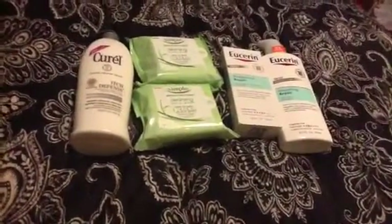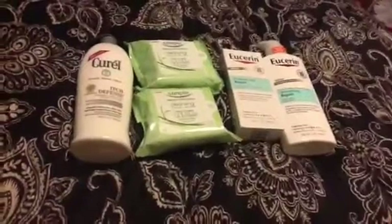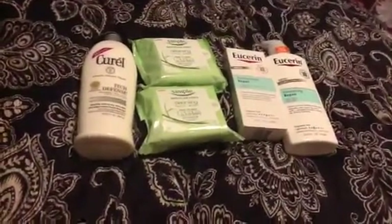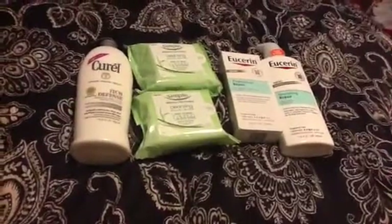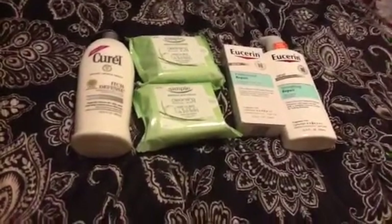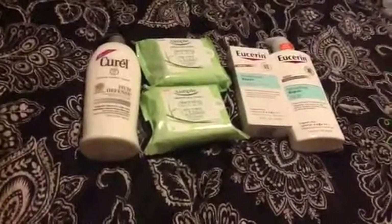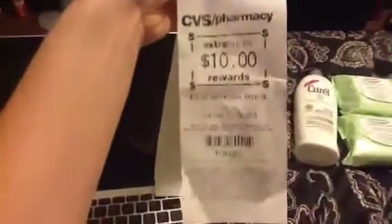For everything, my total came to about $42 something. Then I had two $4 off $20 coupons, the $2 off coupons each on the Simply, and $2 each on the Eucerin. After applying extra bucks, my total was $1.44 — let me just show you here — $1.44. And I got back $10 for the Eucerin, so it's potentially a money maker since I have a bunch of extra bucks that I keep rolling.